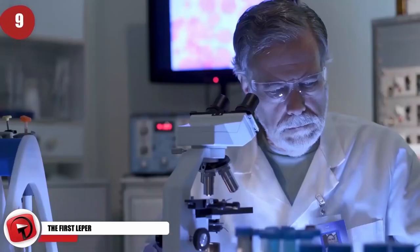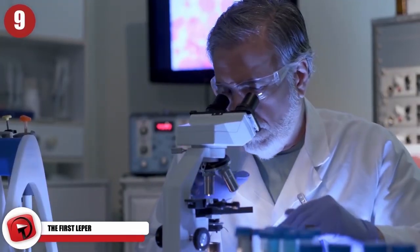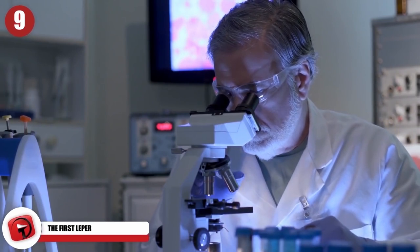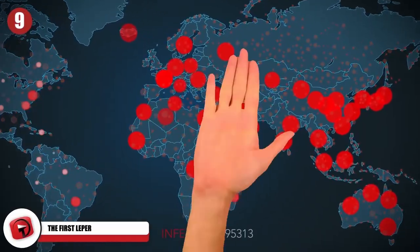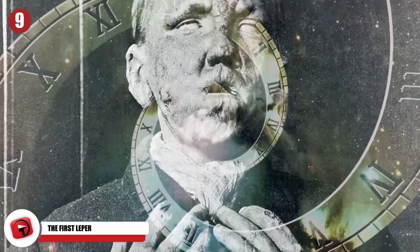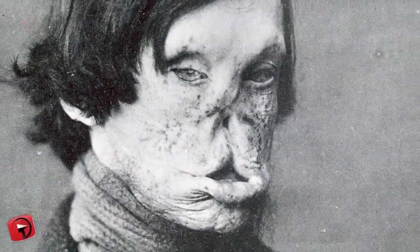Back in 2009, researchers discovered the very first case of leprosy. For those that don't know, leprosy is basically the zombie disease. We've pretty well eradicated it from the world, but for thousands of years it was a very terrible disease that caused horrible skin lesions all over the sufferer.